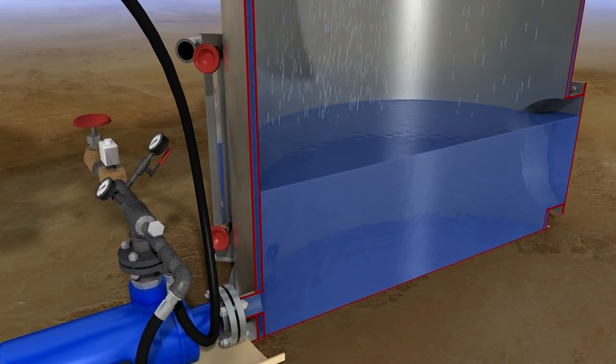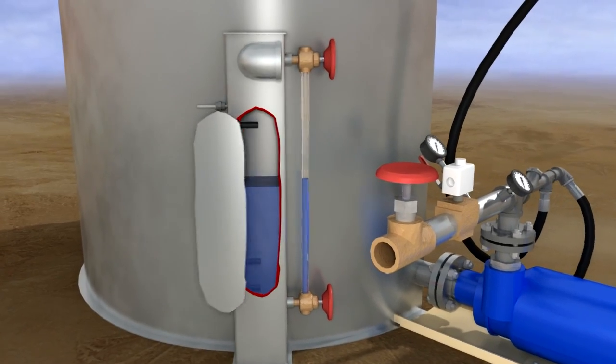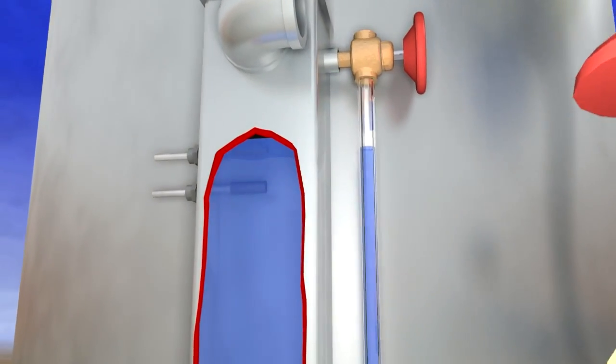The heated water collects in the bottom of the heater shell where it is pumped out. Water level switches automatically control water levels in the bottom of the heater to keep up with the demand for hot water.